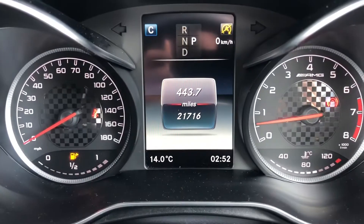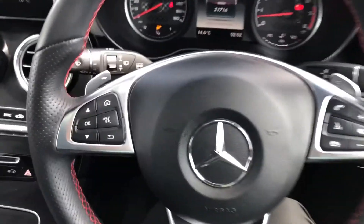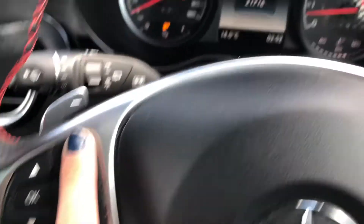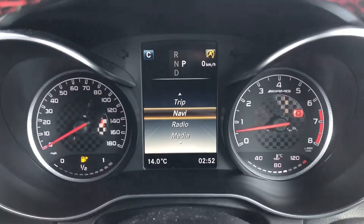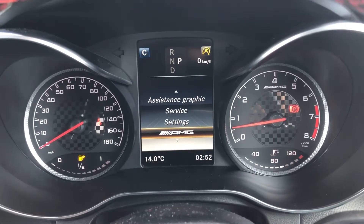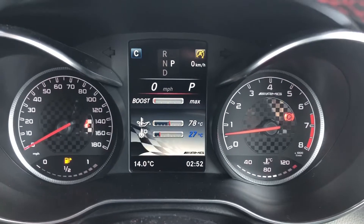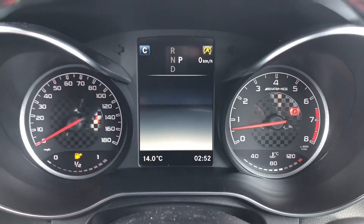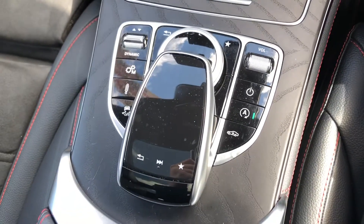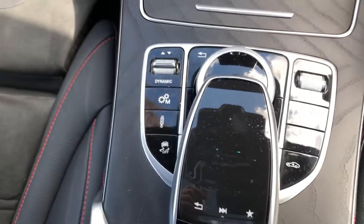On your driver's display you'll be able to see that this car has done 21,716 miles, so there's plenty of miles left for this car to do. It comes with the multifunction steering wheel where you can control the main aspects of the car all from one place — navigation, radio, media, telephone, as well as your assist systems. You've also got an AMG mode which tells you your boost and everything you need to know about the car. Down here you have buttons to control your main digital display and your drive select, which I'll show you in a minute.